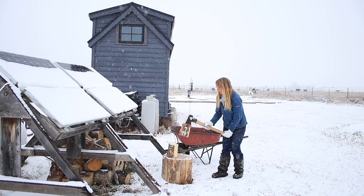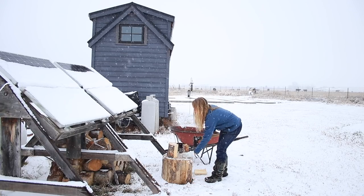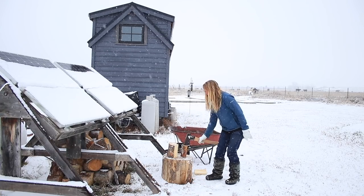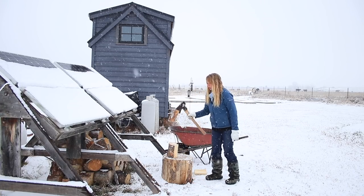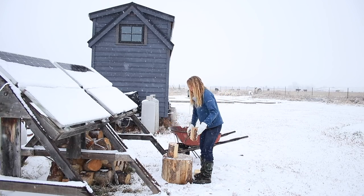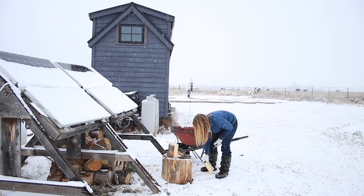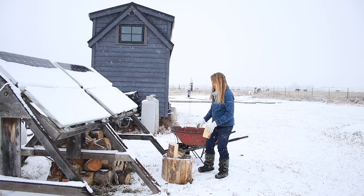They were not intended to be stored there long term. That's just where they're sitting until I get them split up and inside. This isn't my really good splitting block — it's just a bigger chunk I hauled down here so I could split these in place and not have to move them anywhere.